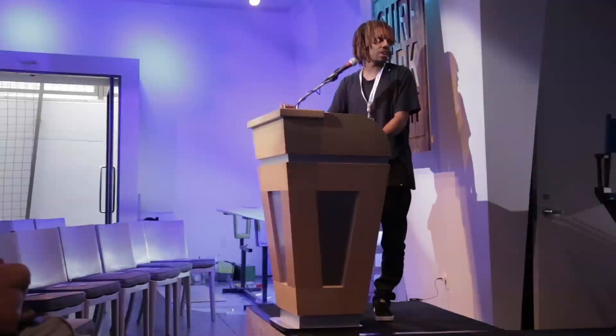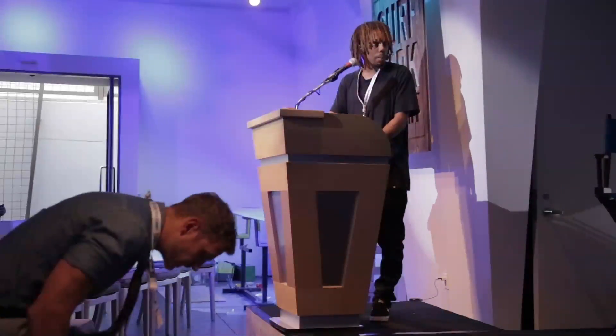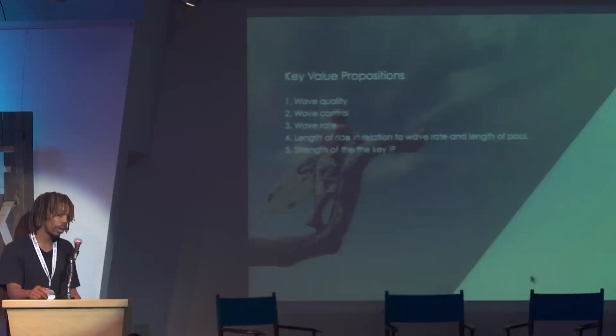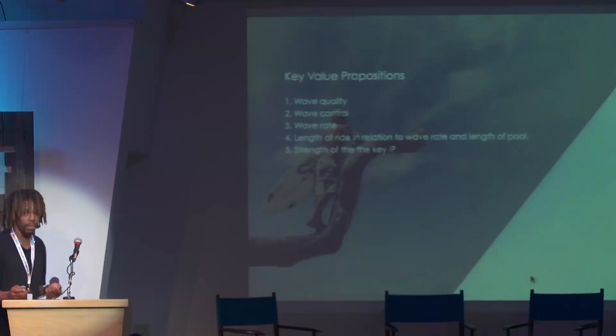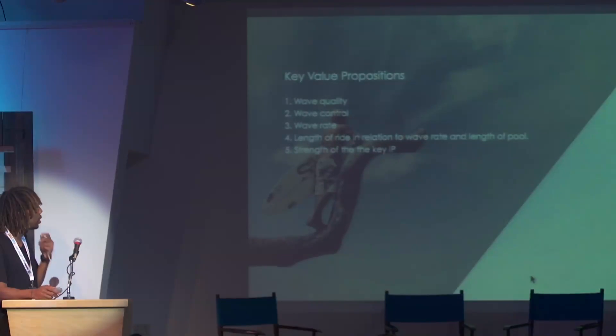The longer the pool, the more hulls you can stack in it, therefore the more waves you can create. There are models on the market where the ability to create waves is inversely proportionate to the length of the pool — meaning if they go from point A to point B, the longer the pool, the longer it takes, and if you only have one device creating the wave, it decreases your wave rate. Like a chairlift system, because we can attach more hulls based on a calculable distance, the longer the pool, the more hulls we can introduce, therefore the more waves we can create. And fundamentally, the strength of the IP — our stakeholders have been very diligent in securing international patents so we can commercialize the Weber wave pool.